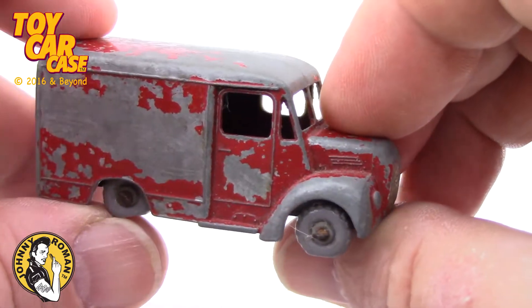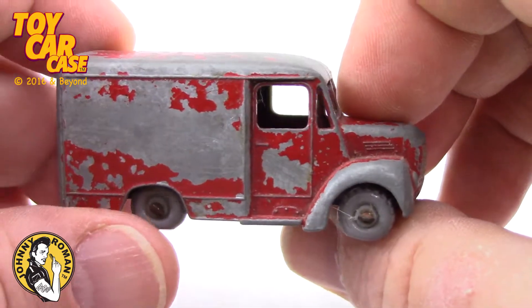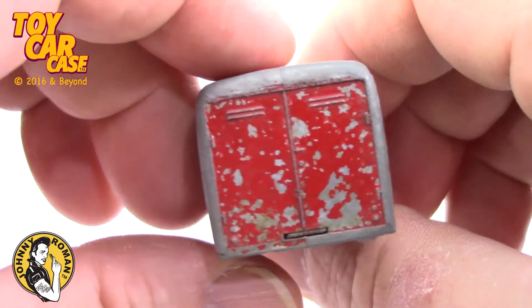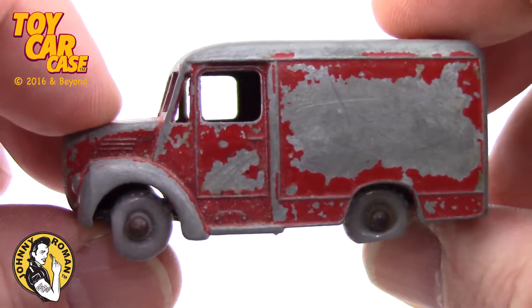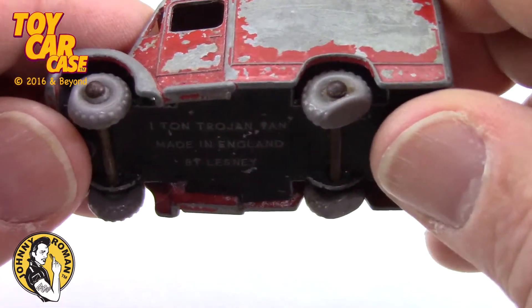I know someone out there knows the year of this thing. I wish those doors opened up. This paint is original and flaky, just like our croissants. They're fantastic, though. I love this paint scheme on this.